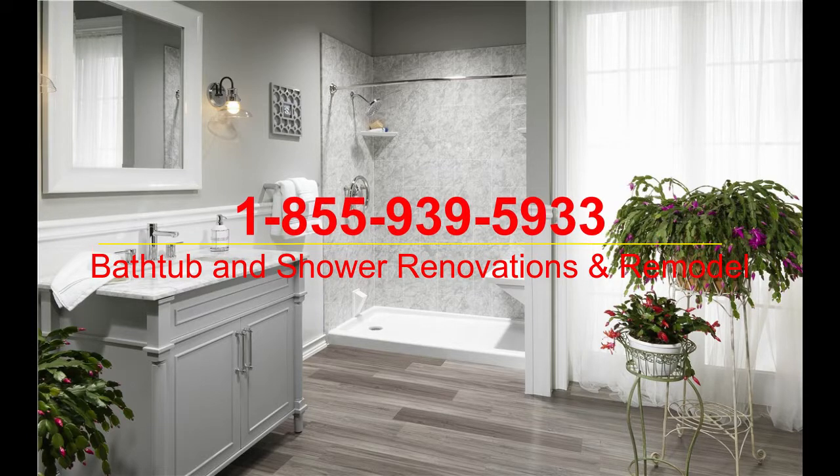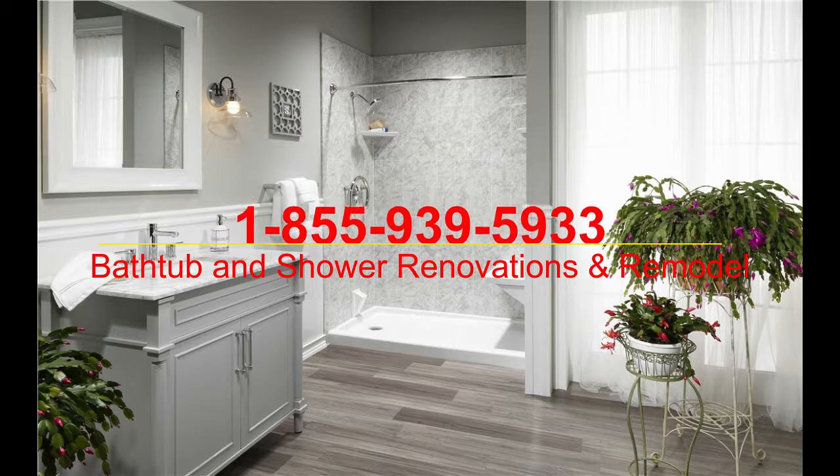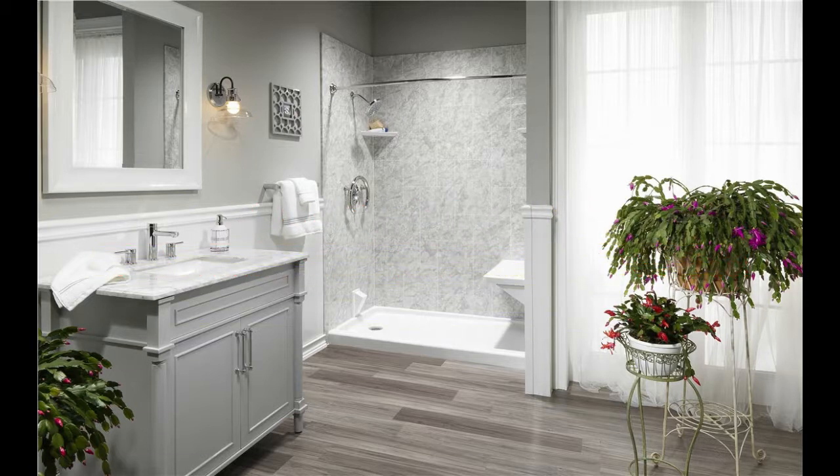Bathtub and shower renovations and remodel. Hello there. This goes out to all the homeowners interested in a bath, shower, or combo remodel or replacement.